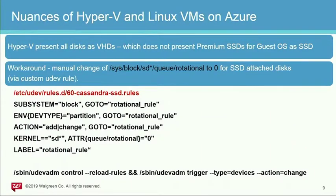I want to touch on some nuances of Hyper-V and Linux VMs on Azure. The next few slides are Azure-specific for running DataStax on Linux. Hyper-V presents all disks as VHDs (virtual hard drives). Unfortunately, when trying to use Premium SSDs, they are not recognized as SSDs at the OS level. The workaround — stated as a requirement in DataStax best practices — is to set the rotational flag for your block device to zero for SSD-attached disks. You can do this via a custom udev rule; this is an example for Red Hat.